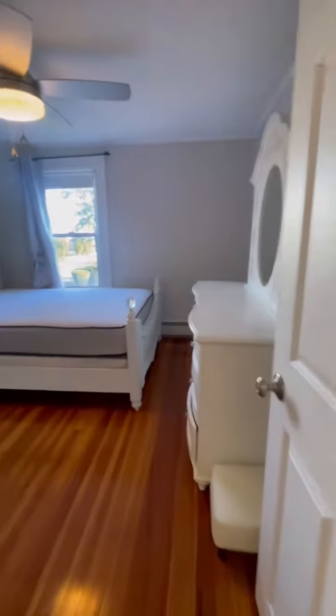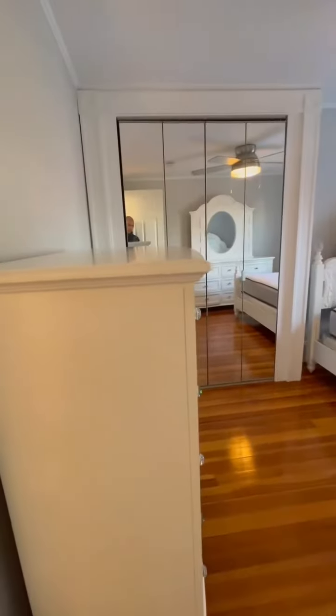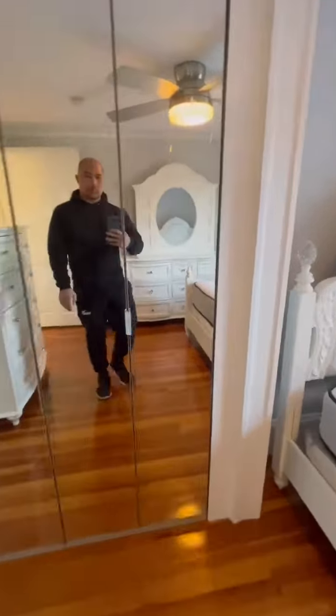Bedroom number 1. Decent size closet space.